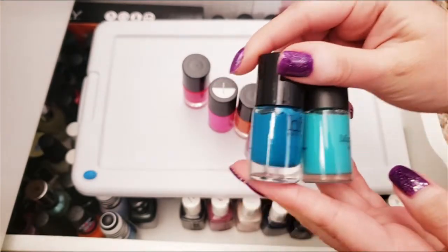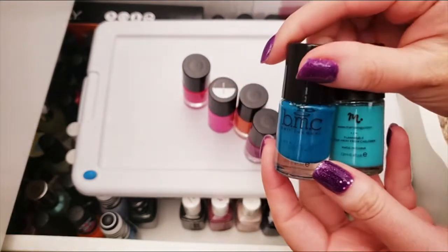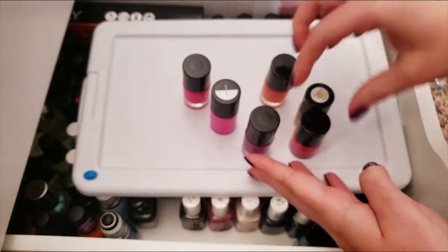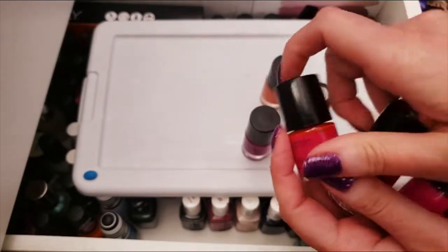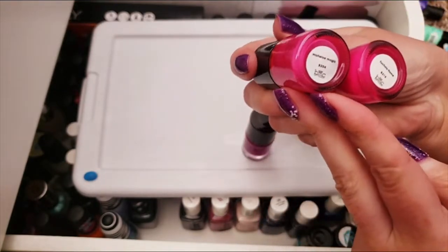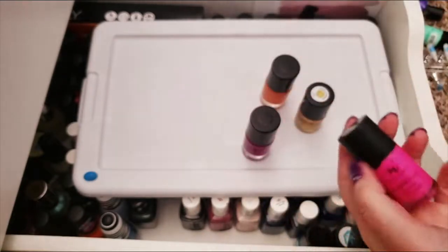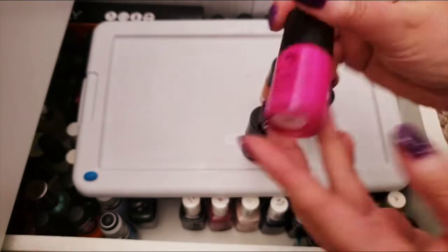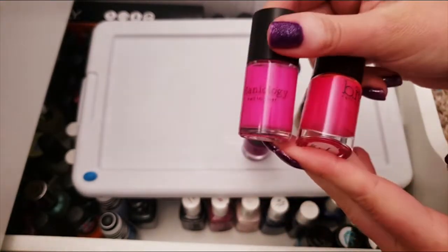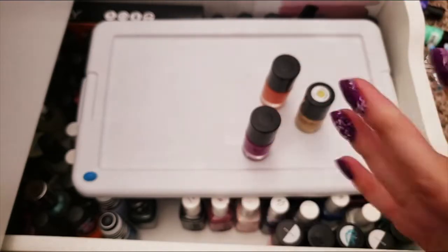Next, the blues are different enough that I'll keep them both, even though one is a Bundle Monster. I'll keep my stamping polishes separately since I use them specifically for stamping. Now the three pinks — oh my gosh, these two are exactly the same. They're called two different things: Mistletoe Magic and Fuchsia Flame, but they look identical. I never use them, so both are going. I'll keep Prancing Pink. There's not a whole lot of difference, but I just don't use any of them.